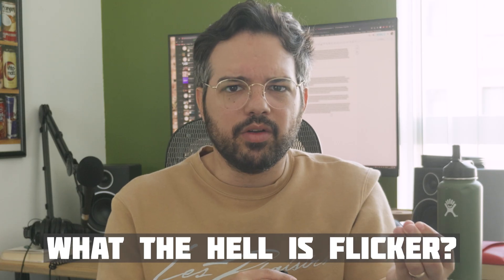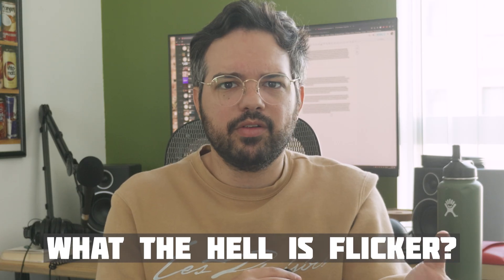The whole experience at that recent shoot made me realize that maybe my overall understanding of flicker was incomplete, and I found myself asking: what the hell is flicker? Actually, what is flicker? Well, it turns out that flicker is a very simple concept, and once you understand it, you'll see why this effect happens with some lights and not others.